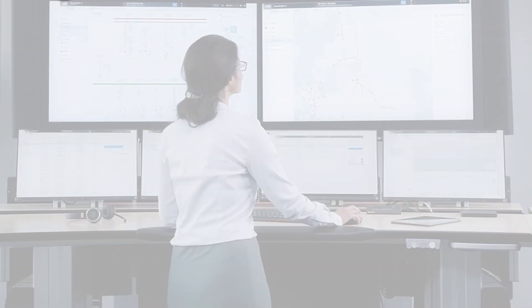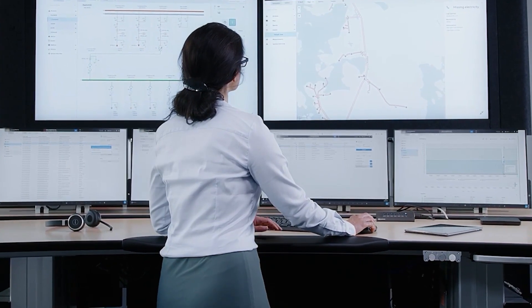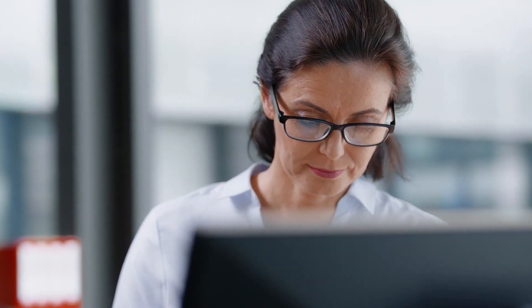Introducing Micro SCADA X, delivering you a world-class versatile SCADA and power network management solution with all functionalities integrated within a single platform.